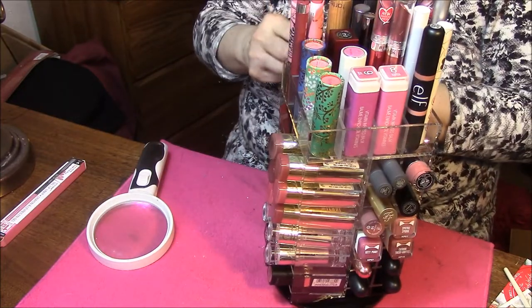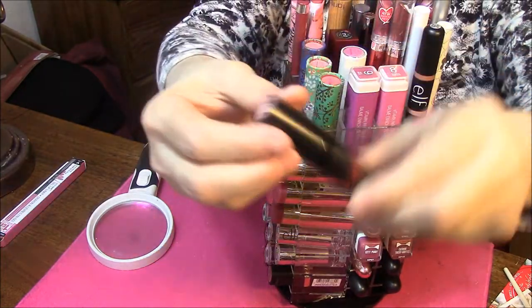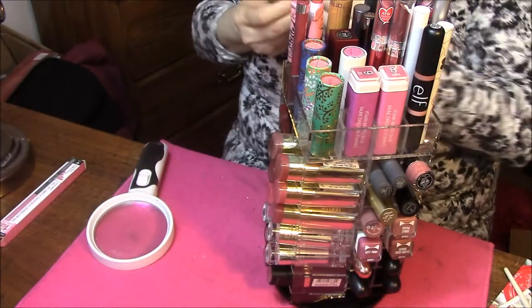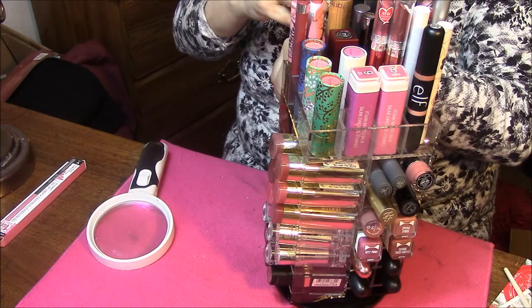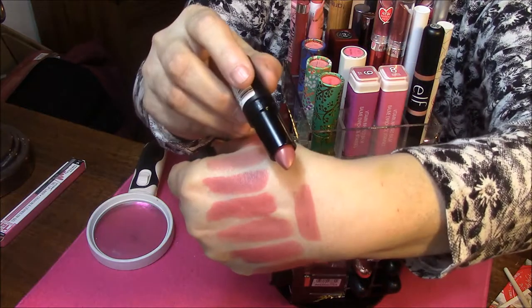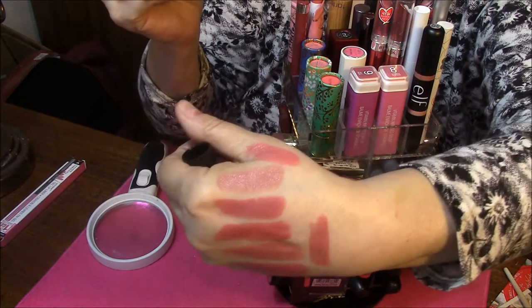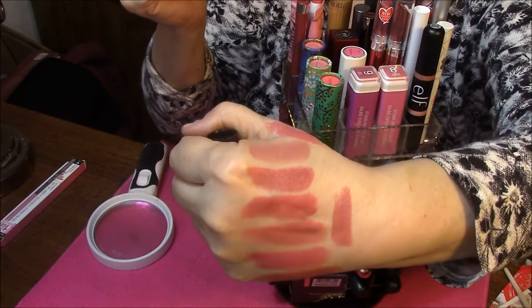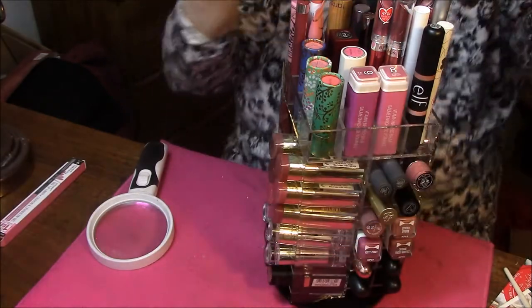And the last one is number 80. There are all of my Rimmel lipsticks. I'm going to clean my hand off and I'll be right back.